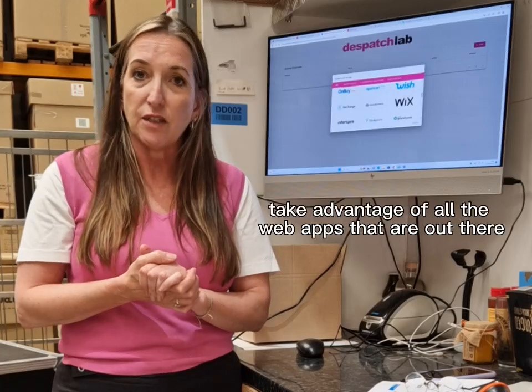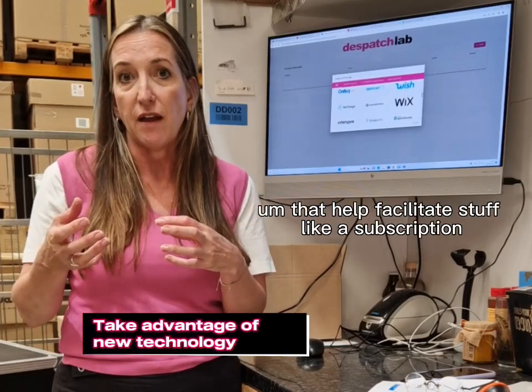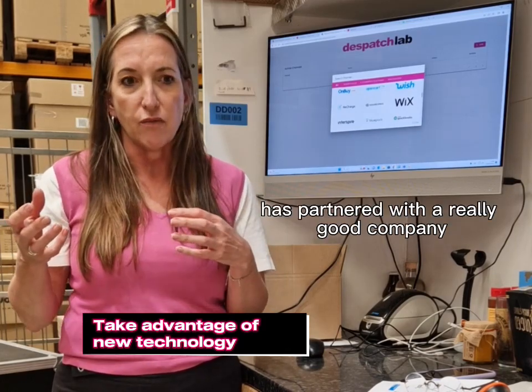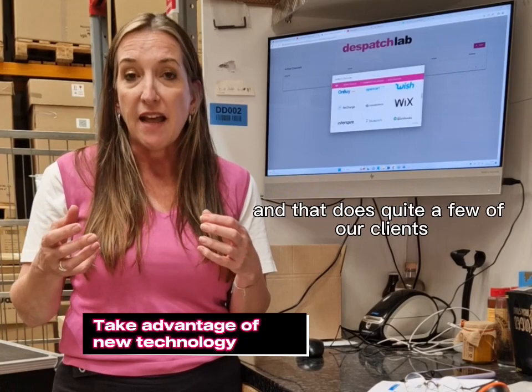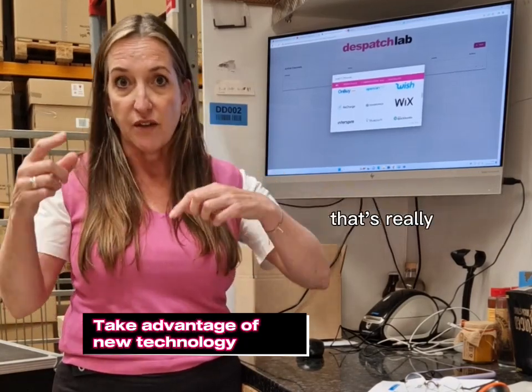Number three: take advantage of all the web apps out there that help facilitate things like subscriptions. Shopify has partnered with a really good company called Recharge, and that handles quite a few of our clients' automatic subscription needs — it's really, really clever.